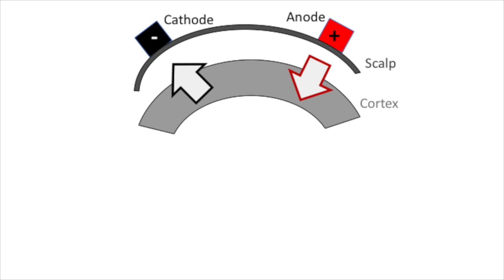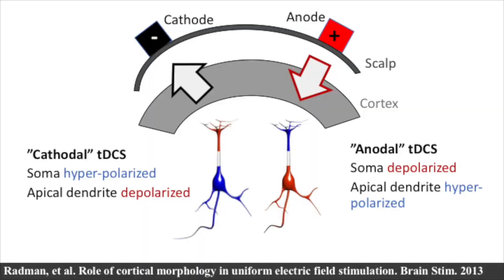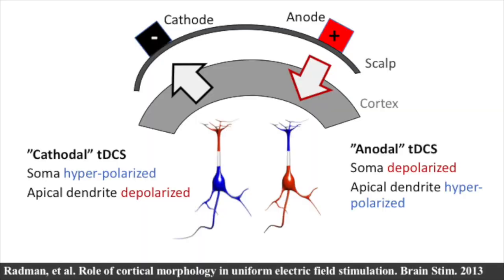The anode, the positive terminal, is where current is pushed into the brain — it crosses into the cortex. The cathode, the negative electrode, is where current exits the brain — it passes out of the cortex. The neurons in the cortex under the anode versus the cathode are exposed to a different direction of current flow. This is presumed to produce an asymmetric form of polarization: under the anode, pyramidal neurons in the cortex would have their soma depolarized, leading generally to increased excitability, while at the cathode, pyramidal neurons will have their somas hyperpolarized, leading to decreased excitability.